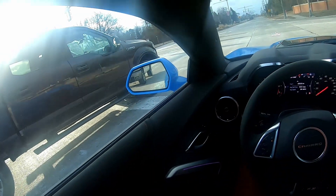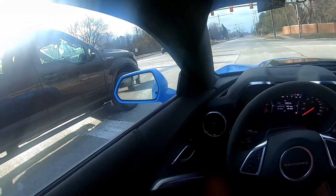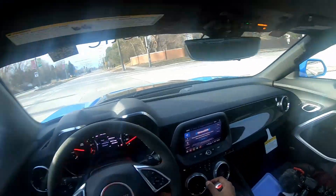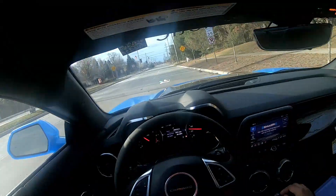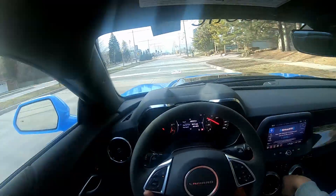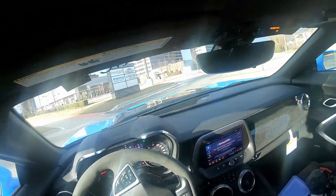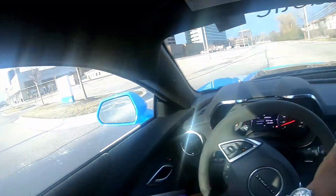I couldn't believe how many people complained about the visibility, especially automotive journalists — like they drive cars for a living. Well, I guess you have to have something to say, and one person said it. I can see why they say it, but it's not a deal breaker at all by any means. The F-150 is driving in both lanes behind me. You can see everything — even though I didn't need to see that, I can see it and adjust my driving accordingly.